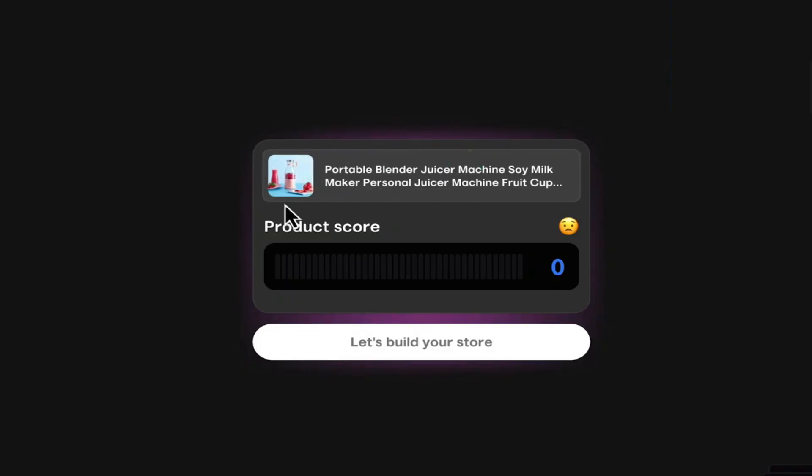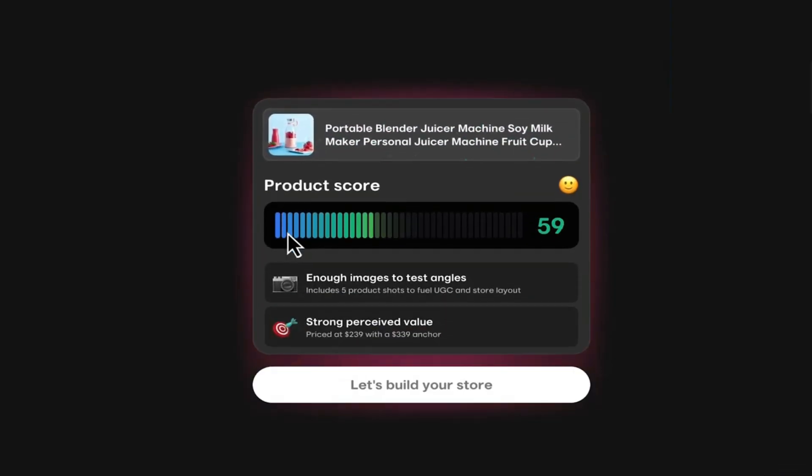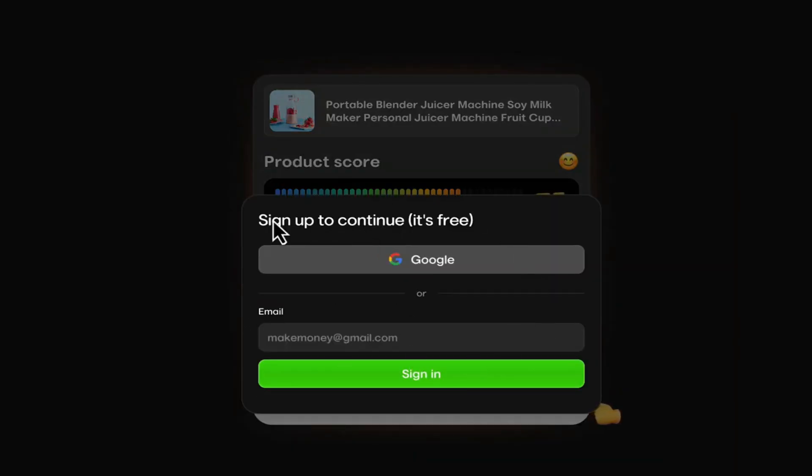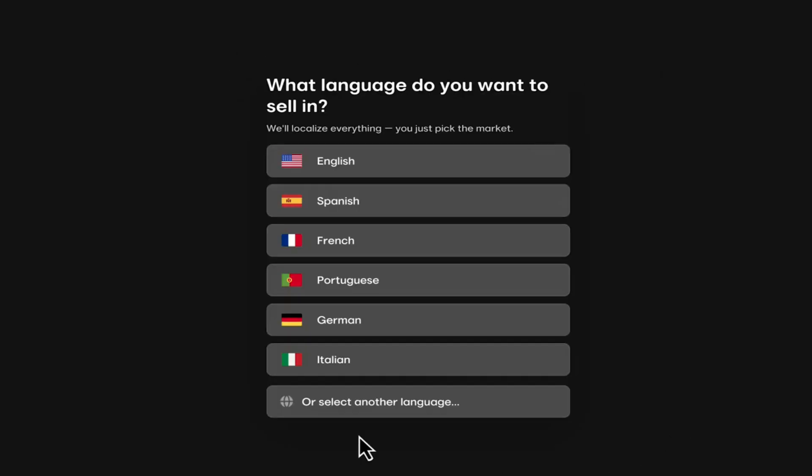What it's going to do is analyze the URL so that it can scan all the images for that product. It's also going to determine a product score, which goes based on how much we could potentially sell the product for, how many marketing angles that product can have, and things like that. Once it's ready, we're going to click on Let's Build Your Store, and it's going to bring up a pop-up where we just need to sign up for a free account — just enter your email and click Submit.